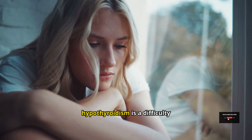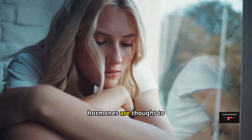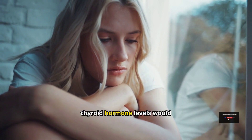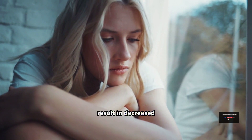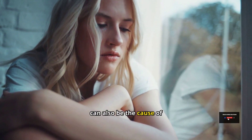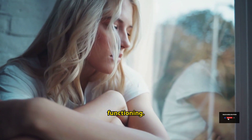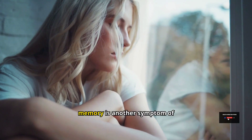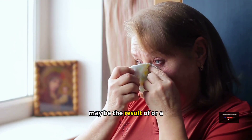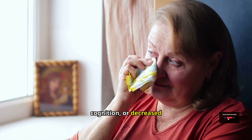Another sign of hypothyroidism is difficulty focusing. If thyroid hormones regulate or enhance mentation or cognition, then low thyroid hormone levels would result in decreased concentration and decreased cognition. Low thyroid hormone levels can also cause depression and fatigue. Finally, decreased memory is another symptom of hypothyroidism, and may be a byproduct of depression, fatigue, diminished cognition, or decreased mentation.